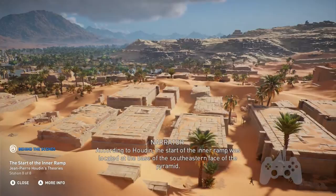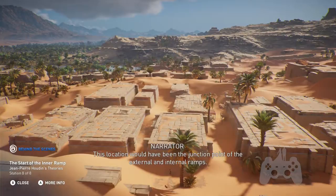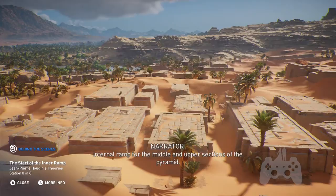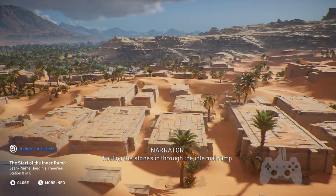According to Houdin, the start of the inner ramp was located at the base of the southeastern face of the pyramid. This location would have been the junction point of the external and internal ramps. Below us, workers would have built the lower part of the pyramid with the external ramp before eventually switching to the internal ramp for the middle and upper sections. At that time in the process, they could have reused the material of the external ramp to fill the center of the pyramid, hauling the stones in through the internal ramp.